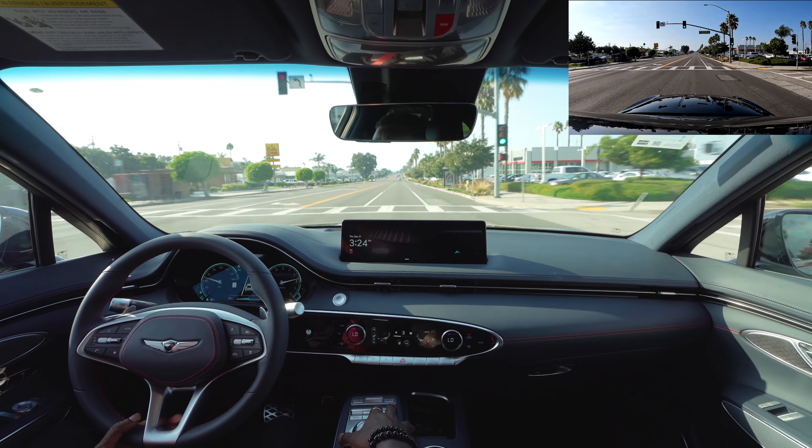This automatically comes on when you put it in reverse. Your front camera also activates when you move forward — it will turn on the front cameras and you'll see everything in the front. You get the same views: side views, top view, and your front view.